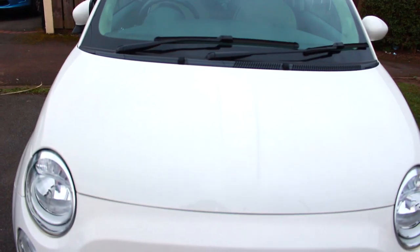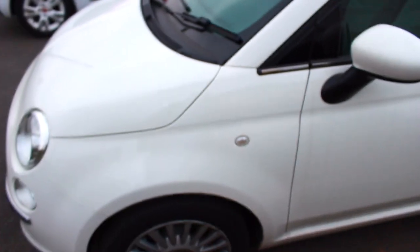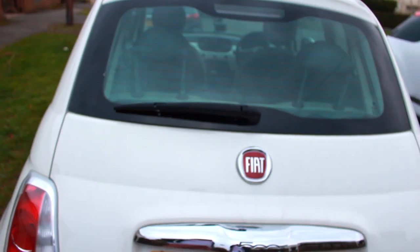At the front of the car you've got the headlights and the Fiat logo — I just think it looks really cute. It's the same as any Fiat really. This is a 2012 plate, so it's not an updated model. The boot is quite spacious — not massive, but slightly bigger than the Citroën C1 I used to have.